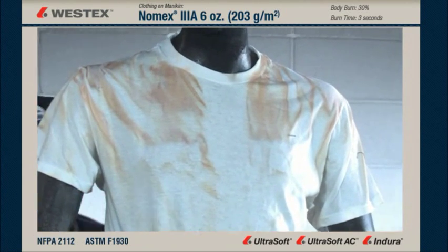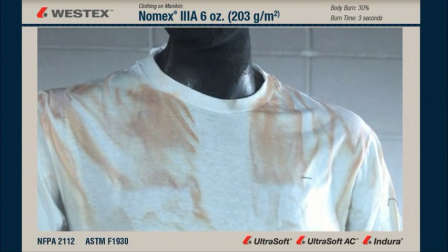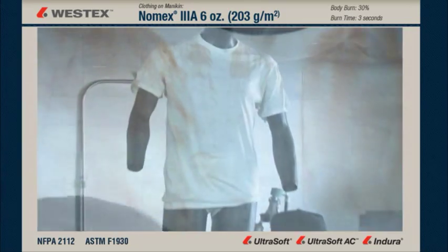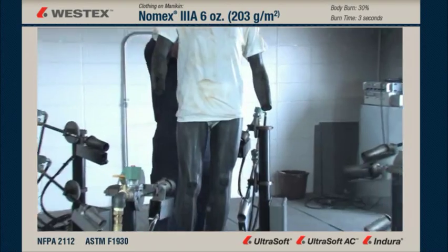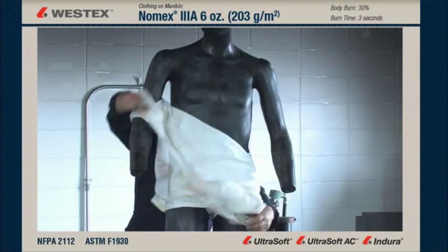The coverall has to be cut off the mannequin because the shrinkage makes it difficult or impossible to remove normally — the University of Alberta team cuts the back of the garment to remove it. You can clearly see that where there were two layers in the pocket area and in the placket and zipper area, the T-shirt is undamaged. Where there was only one layer of the FR coverall, you have an excellent illustration of the fact that while it doesn't burn, it also doesn't insulate adequately for that hazard.